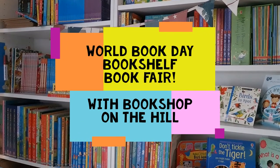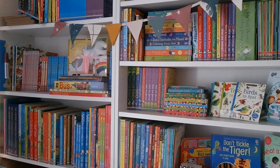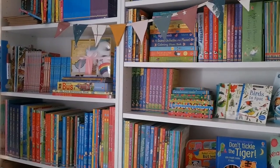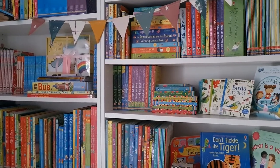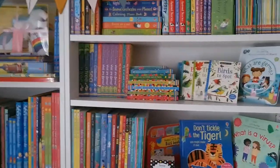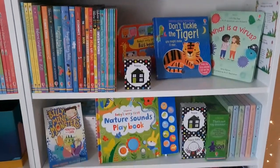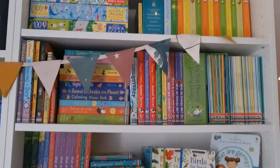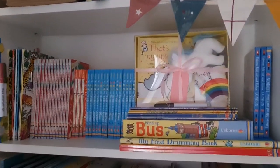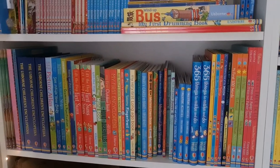Hi, happy World Book Day! As a special treat I'll take you through my bookshop shelves — a little mini World Book Day book fair from the comfort of your own home. I have lots of beautiful Usborne books, all available from me, and there are many more in the catalogue.